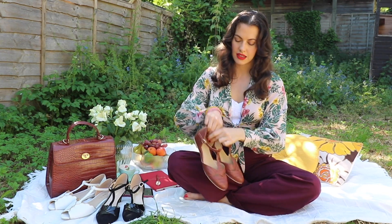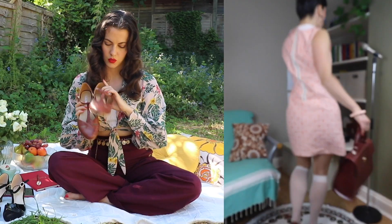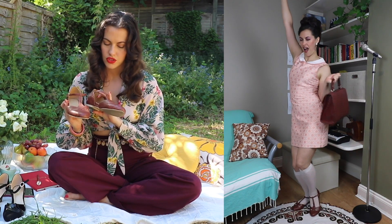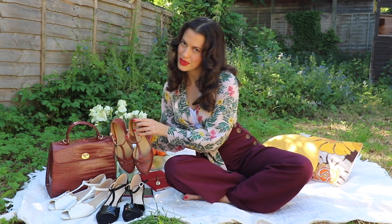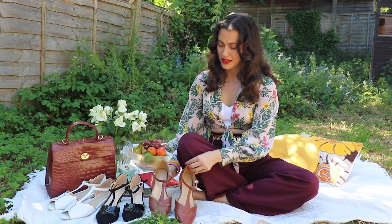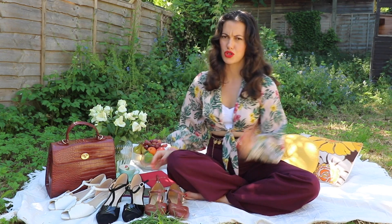So she very kindly sent me these classic mahogany croc ones, which I had been eyeing off for ages. I wear them with absolutely everything, and you've probably already seen them on my Instagram. They also go with the bag that came in the mail recently.